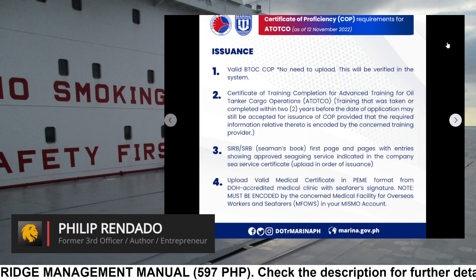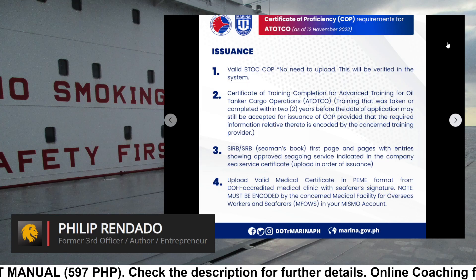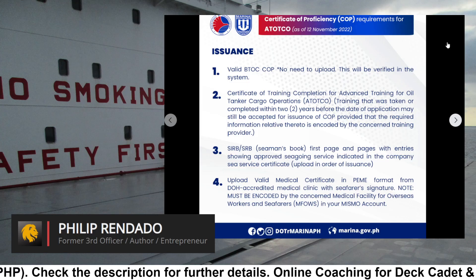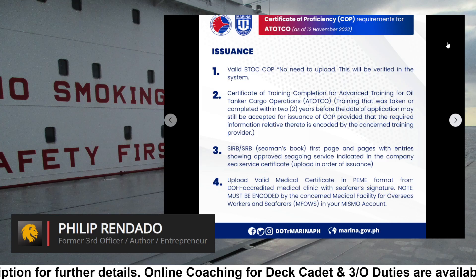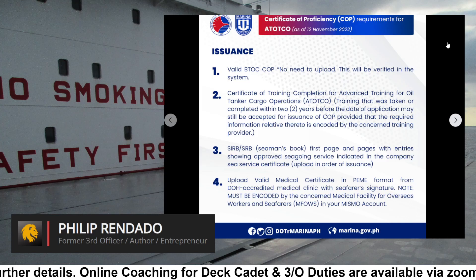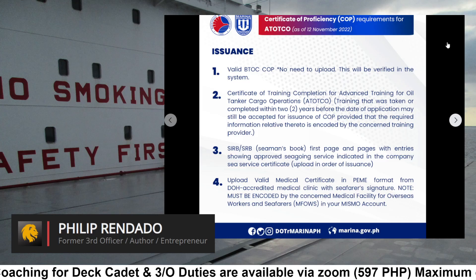Requirement 2: Certificate of Training Completion for Advanced Training for Oil Tanker Cargo Operations (ATOTCO Training) that was taken or completed within 2 years before the date of application. May still be accepted for issuance of COP provided that the required information relative thereto is encoded by the concerned training provider.